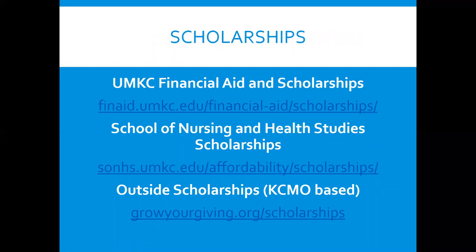UMKC has some nursing scholarships. You have to go to the financial aid website to apply, and there are some automatic UMKC scholarships as well. You can also check other scholarship websites listed on our page.